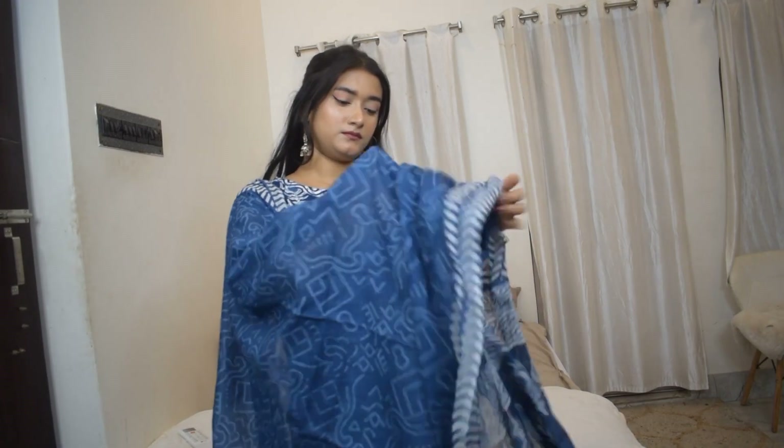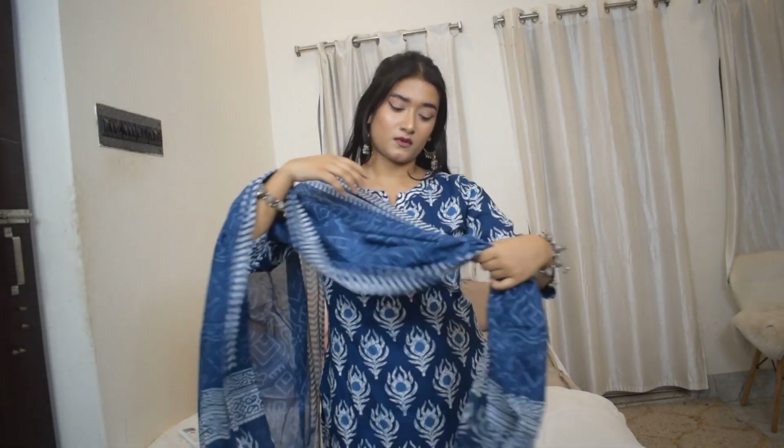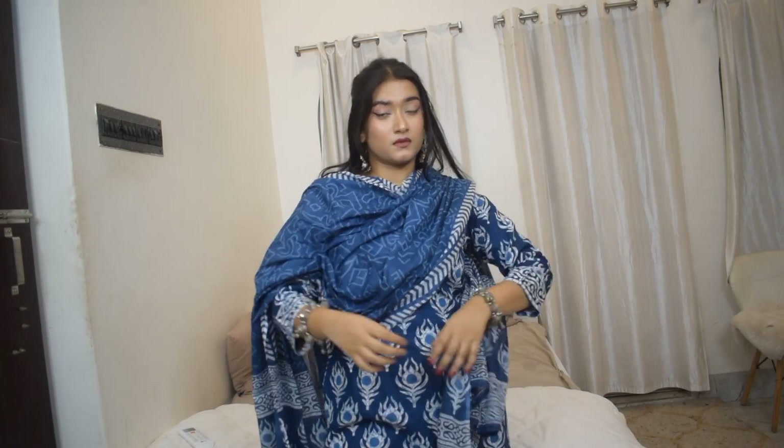Starting off with this A-line straight kurti set in indigo blue print. I absolutely love the print for the summer season — indigo blue is one of those colors you can easily style during the season. Even though the color might be a little dark, the blue and white is so simple it's going to keep you from heating up a lot. This whole kurti set is made of 100% cotton — the kurti, the trouser and the dupatta.